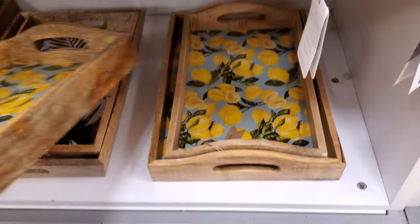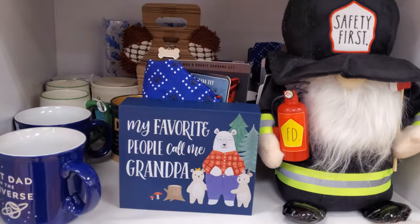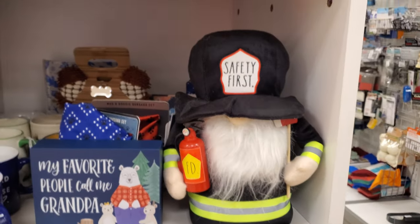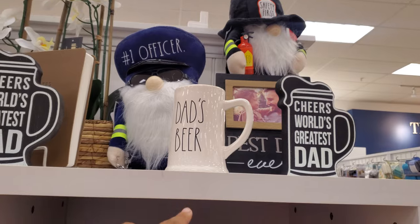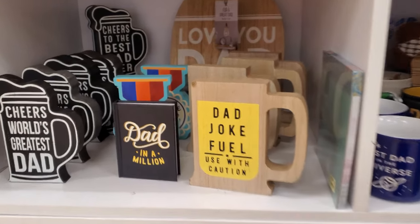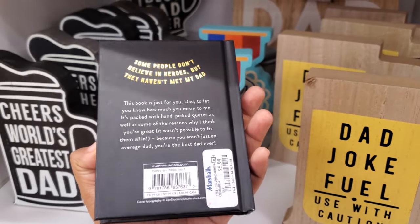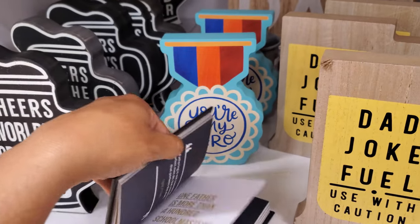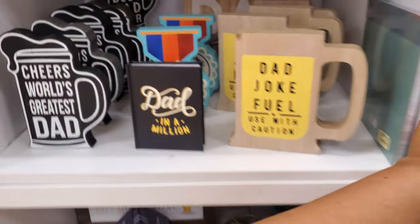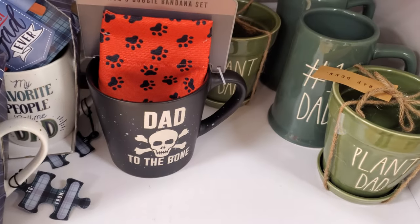$15.00 — I love that lemon tray, and there are many sizes to choose from. My favorite people call me grandpa. And here's another gnome — Safety First, Number One Officer, Dad's Beer, Dad Joke, Fuel, Use With Caution, Dad in a Million. Some people don't believe in heroes, but they haven't met my dad. $5.99. Cheers to the world's best dad, my favorite people call me dad, Dad to the Bone.